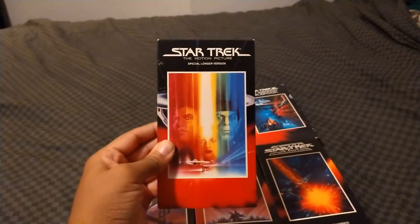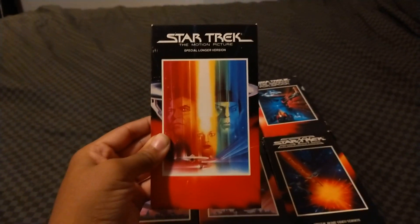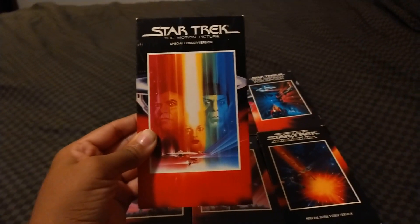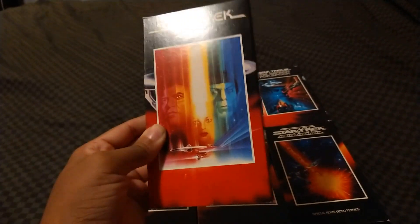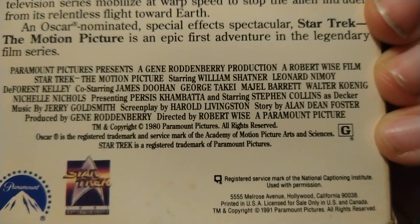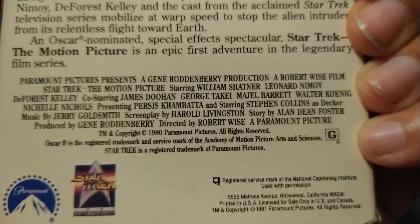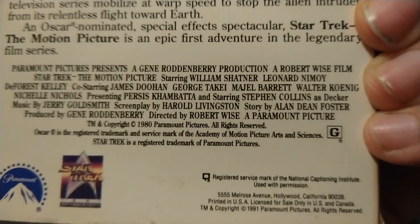First up, here's Star Trek: The Motion Picture Special Longer Version. It stars William Shatner, the late Leonard Nimoy, the late DeForest Kelly, James Doohan, George Takei, Majel Barrett, Walter Koenig, Nichelle Nichols, Persis Khambatta, and Stephen Collins as Decker. It's directed by Robert Wise.